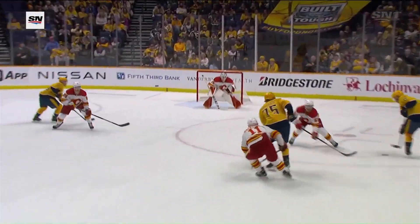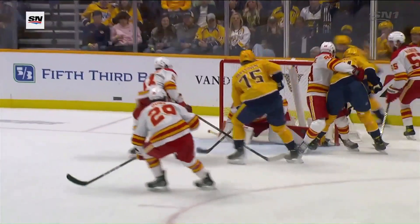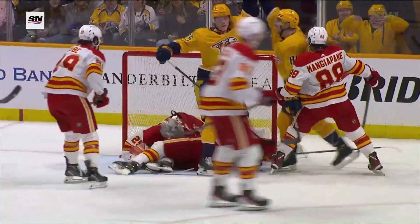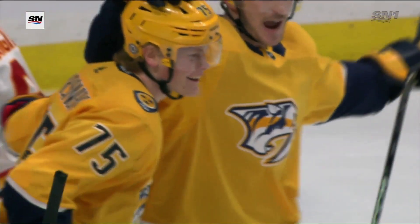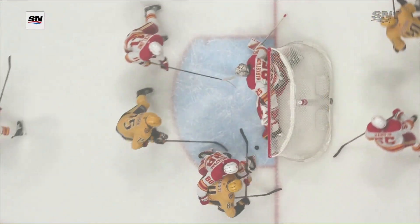And then go behind the net, gets a return pass, and there's Parson right in front, and he sticks with it. Looked to me like that was the second or third jab at it, and he gets that puck to cross the goal line. Boy, that's a big 2-0 lead.